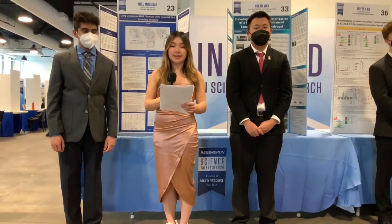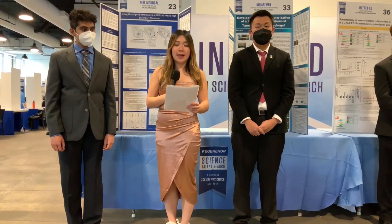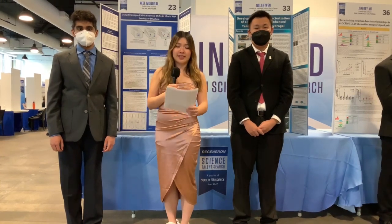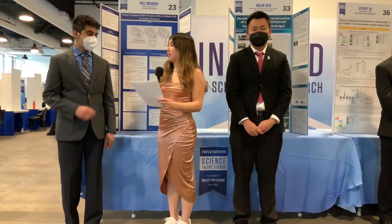Welcome back to the Regeneron Science Talent Search Public Exhibition of Projects. I'm still Christine Yee, winner of last year's competition, and next up, I'm so excited to talk with some amazing young scientists with really cool health projects. First, Neil — tell us about your research on RNA structure and what it means for diagnosing diseases.